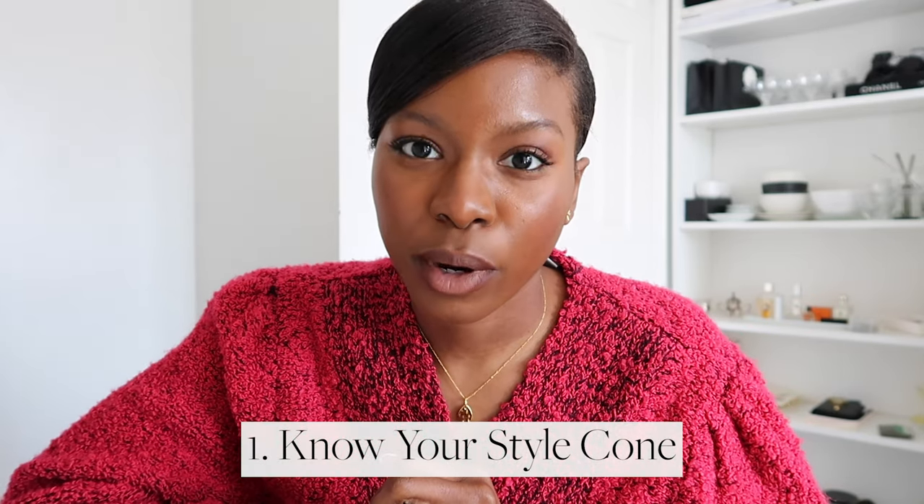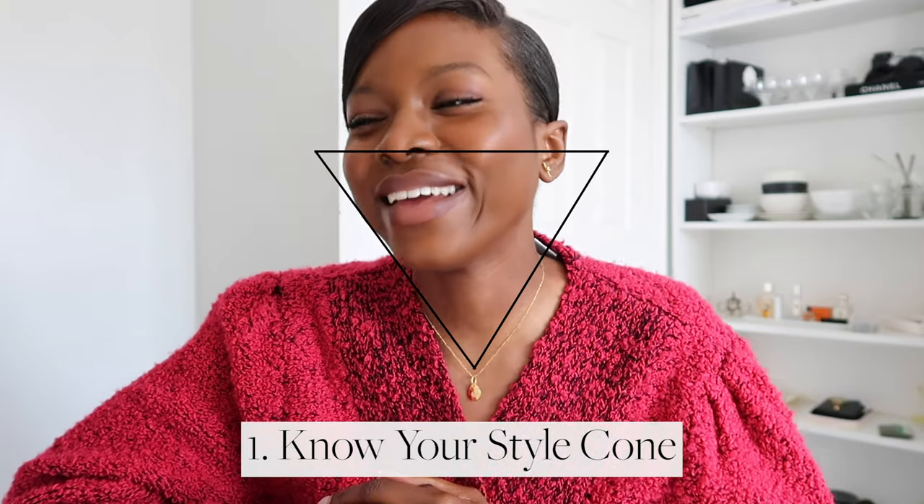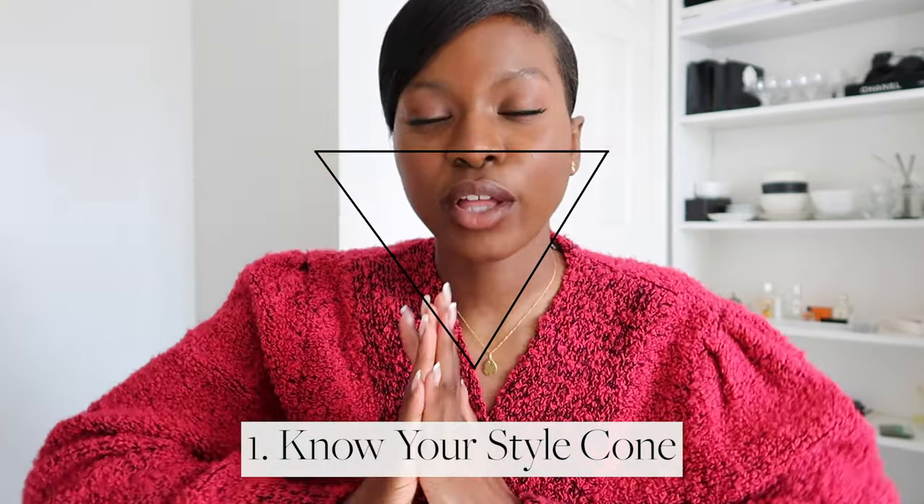Tip number one is something I mentioned briefly in my five tips for making wiser shopping decisions. It's about knowing your style pyramid — actually, let's call it a style ice cream cone, because it's more of an inverted triangle. When you're looking at your style pillars or style cores, I have at least three strongest ones. To decide what your three are, look at your style evolution over the years, from when you first started choosing your own clothes to now.